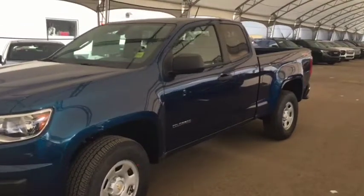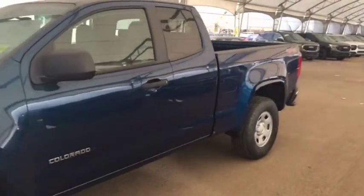Welcome to Davis Chevrolet. This is a 2019 Chevrolet Colorado in the color blue.